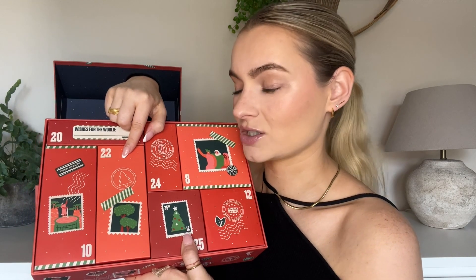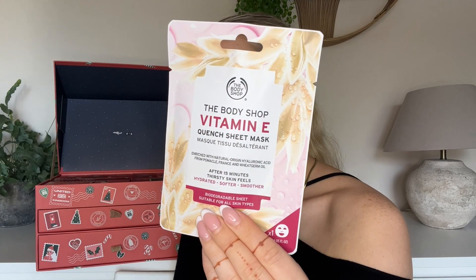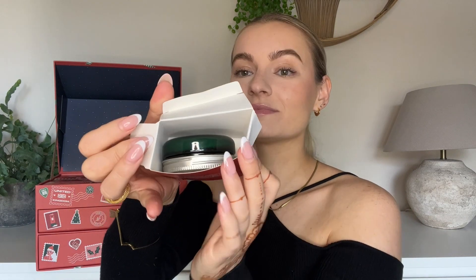Number twenty-two — number ten was the Shea Shampoo, so do we think this could be the conditioner? Let's have a look. It's definitely not, because it's super light. Oh my god — it's another sheet mask! This one is their Vitamin E Quench Sheet Mask. After 15 minutes, thirsty skin feels hydrated, softer and smoother. I need to do this right now because I've destroyed my skin recently with a peel-off mask and I've got dry patches everywhere.